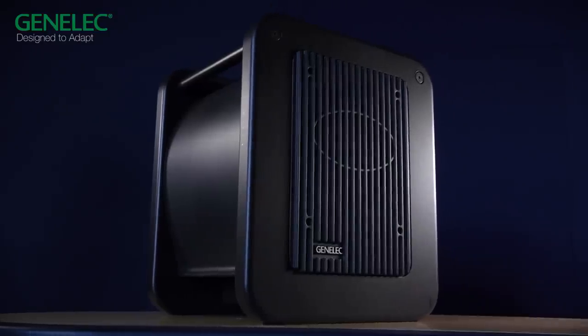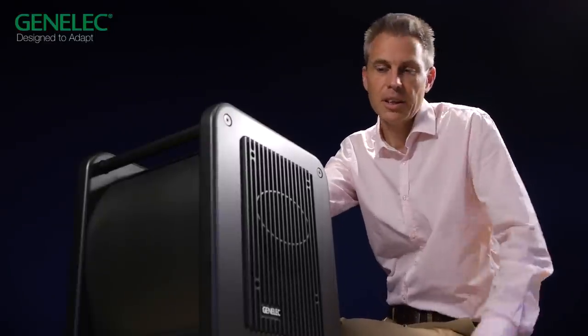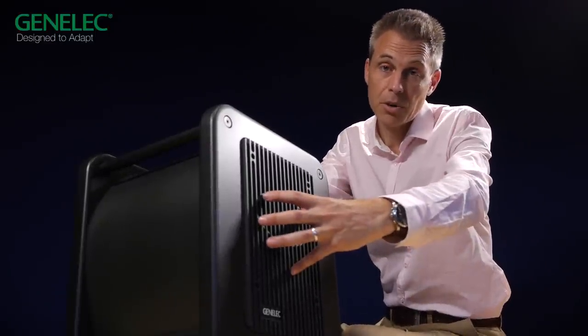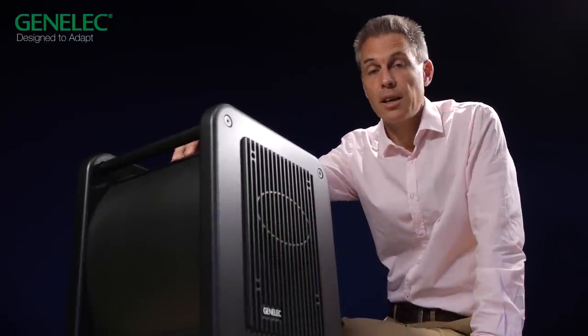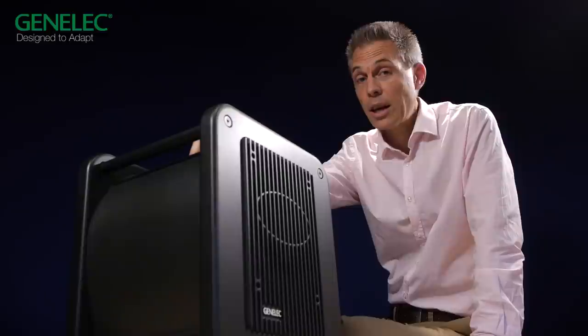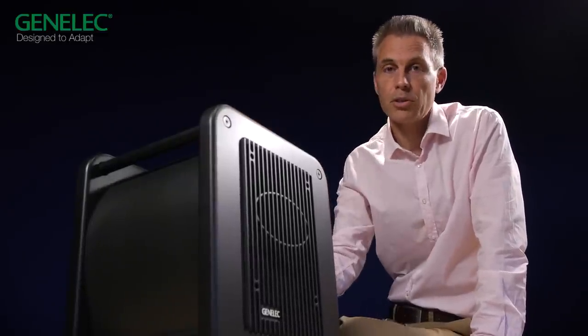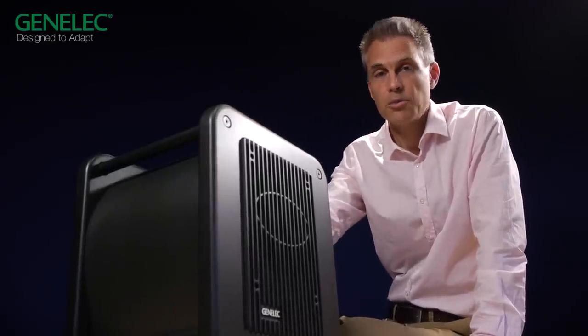We also have the matching 7350 SAM subwoofer. Compatible with either monitor, it features an 8-inch bass driver and our patented laminar spiral enclosure. This LSE design allows very precise and articulate bass reproduction, thanks to the flow-optimized enclosure and high-efficiency reflex port.